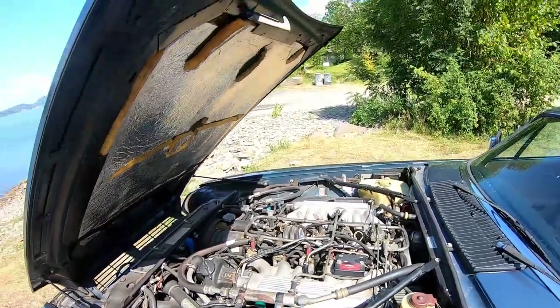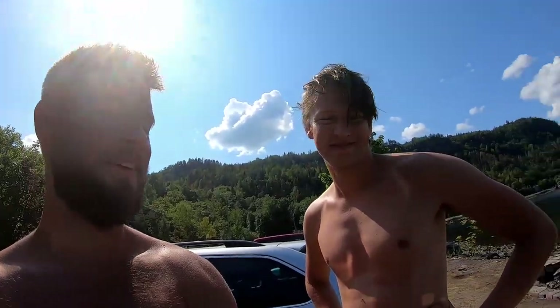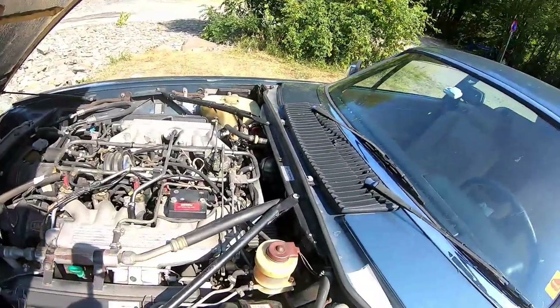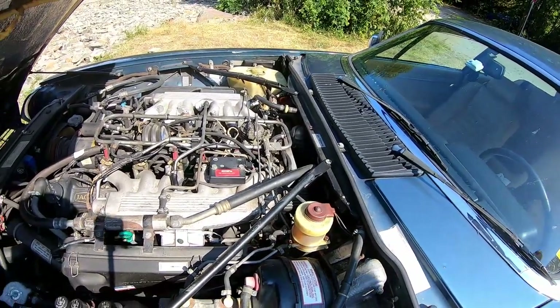Except for spark plugs - that's a bitch to change. Is there anything you want to say, Jero? No, I think we're ready to go to Holmstrøen. Don't you have any questions about the engine? Is it a V10? No, it's a V12. It's a V12 engine.